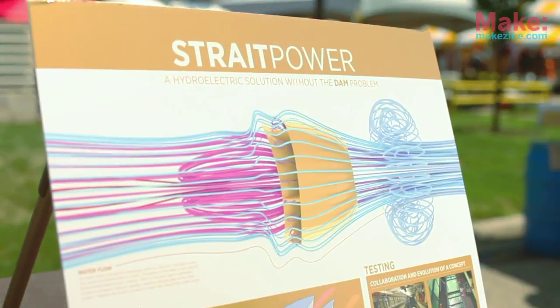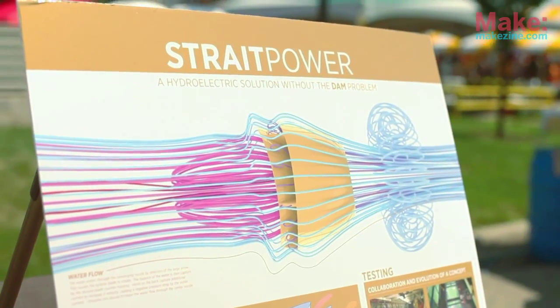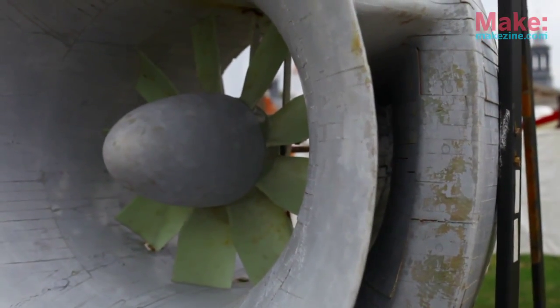I designed Straight Power, which is a hydro-kinetic turbine — basically it's an underwater windmill and it makes electricity. It's based off of a basking shark, which is a filter-feeding shark, and it improves the efficiency of a turbine blade by 40 percent.